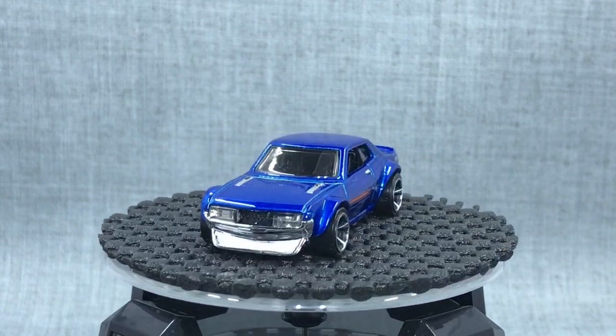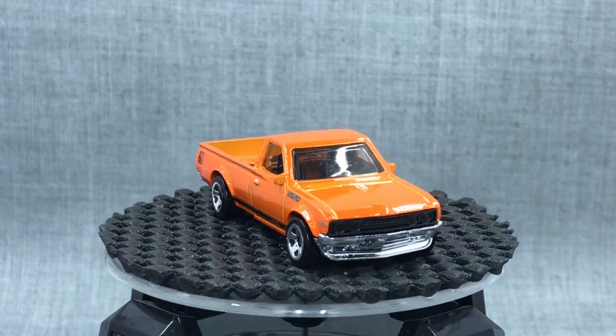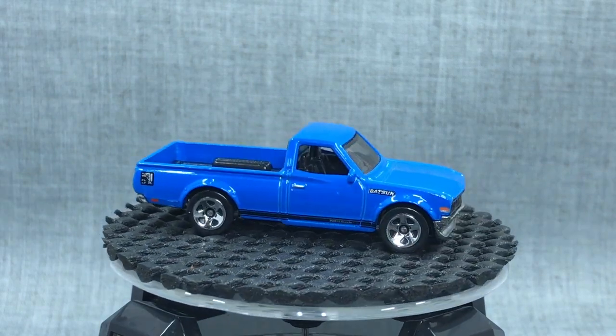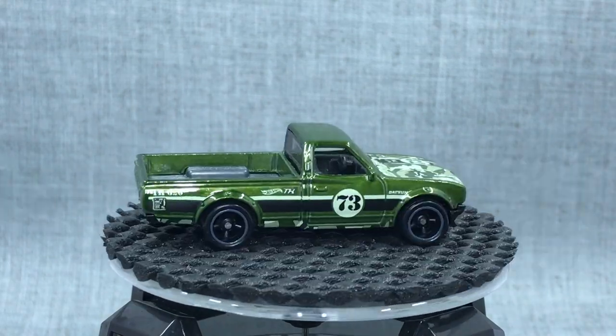We can keep going with the Datsun 620 — another popular casting, just a small pickup with bolt-on flares and a chin spoiler, just enough of that Japanese style.